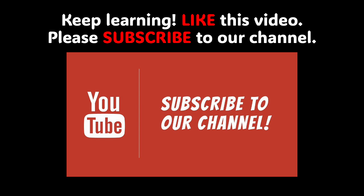Boys and girls, don't forget to subscribe to our educational YouTube channel. I'm going to put a link in the description box where you can actually watch this video and see images and pictures of camels.